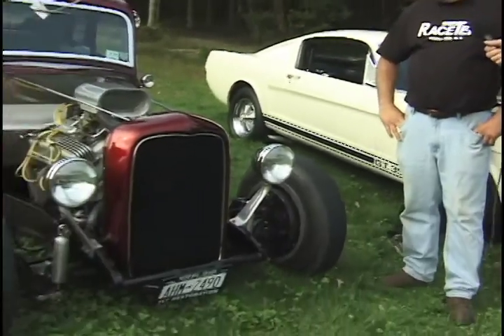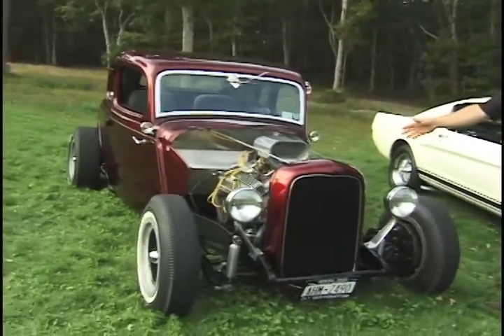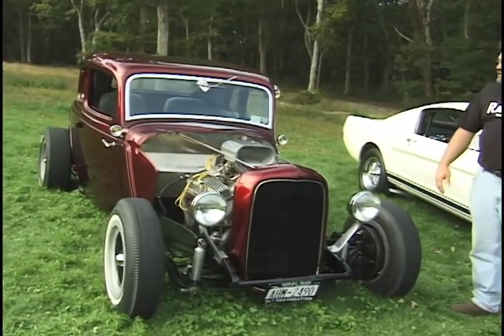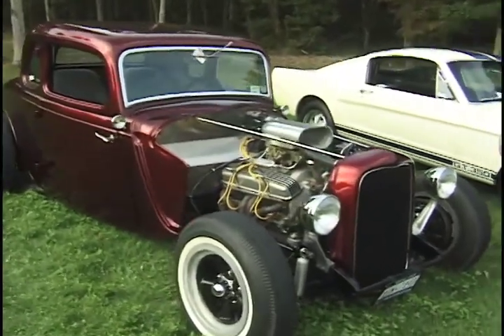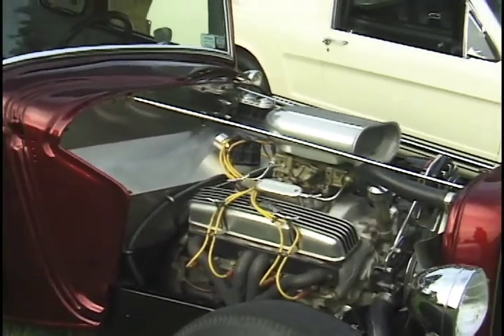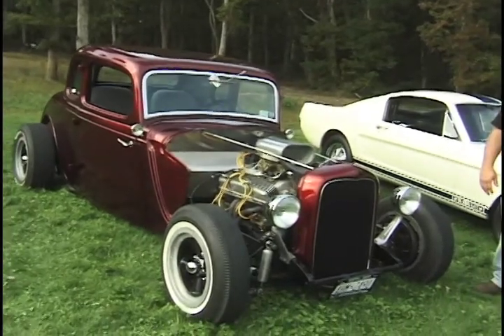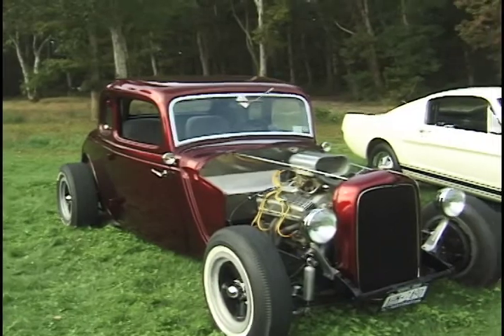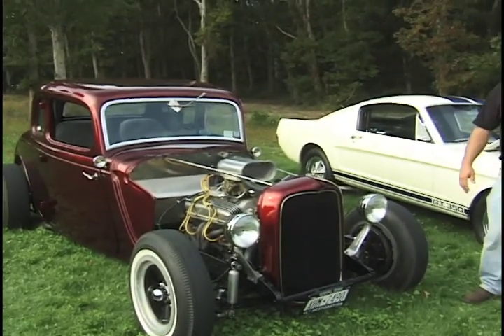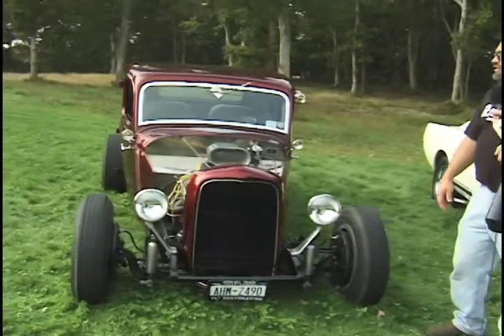Hi, how you doing? I'm Todd Tereski from TLT Restoration, and this is my 1933 five-window coupe. It has a 1932 grill shell on it — it's a '33 body. It's got a 1964 Corvette engine, a four-speed transmission. It's basically a 1950s hot rod and we've been enjoying it. Classic style. It still has the old straight axle, buggy spring and split radii. It's a T10 four-speed, and it's got a Chevy rear end with a 3.70 rear end gear.